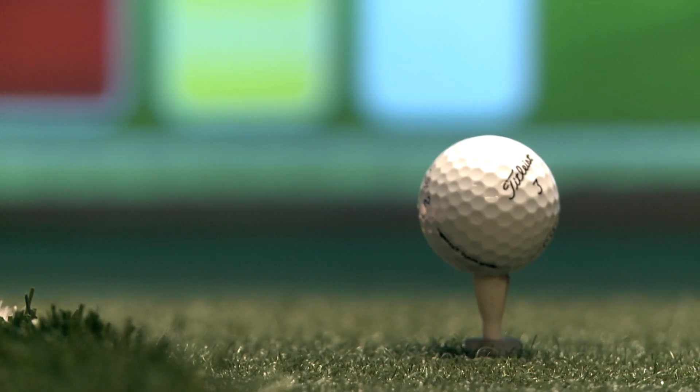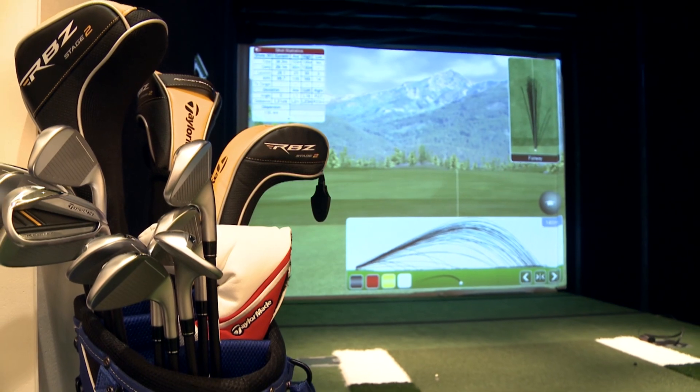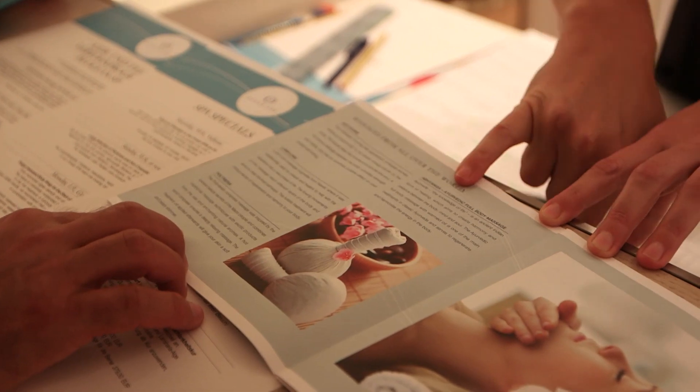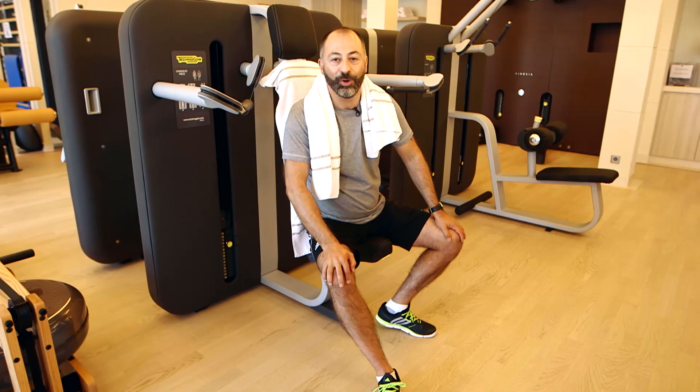For golfers there are two state-of-the-art golf simulators and an onboard golf pro. The spa has eight treatment rooms and they specialize in treatments that not only purify the body and the skin, but also the senses.